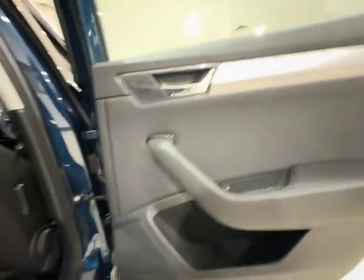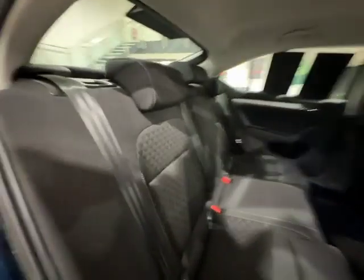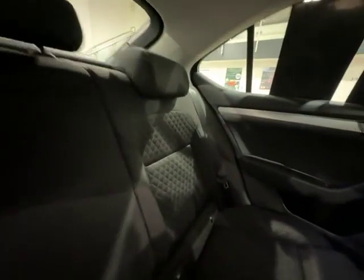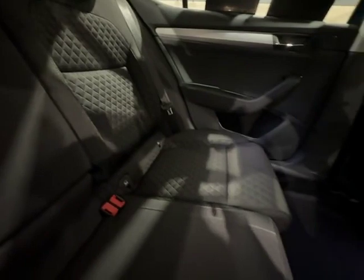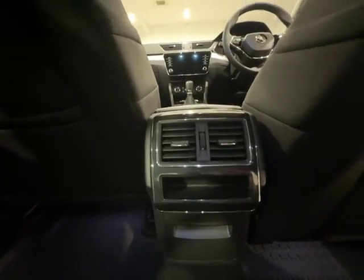Moving on to the rear seats of the vehicle, straight away you can see the door cards are in absolutely immaculate condition — no scuffs, scratches, or scrapes on there at all. Moving around to the seats with your diamond-textured centrepieces, and as you can see, your vent in the back as well just there.